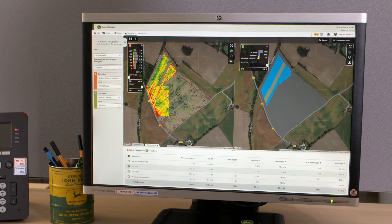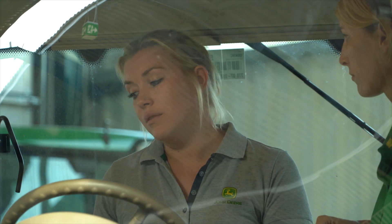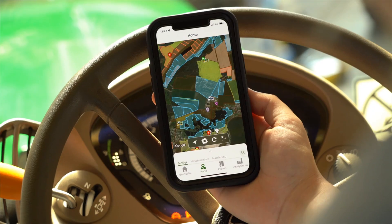There, all the processes are managed centrally. That can be done from the office, but just as easily on the move, using for example a smartphone or tablet.